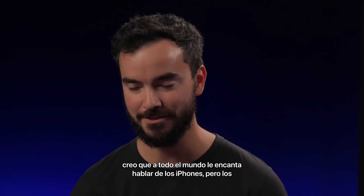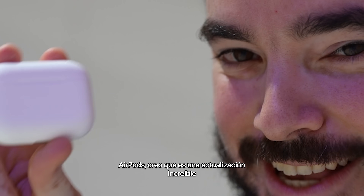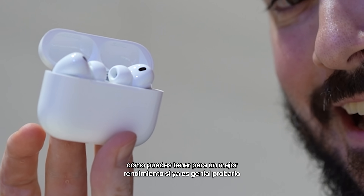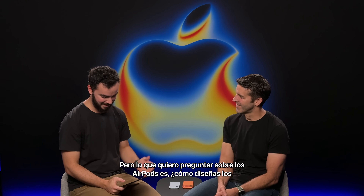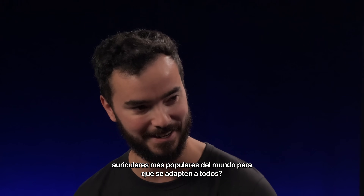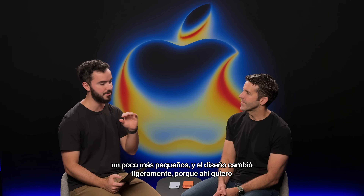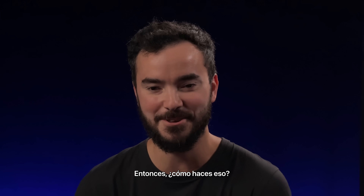Just to switch gears a little bit to the AirPods. I think everyone loves talking about the iPhones, but the AirPods — I think it's an amazing upgrade. Everything just kept piling on: better ANC, which I don't even understand how you can have 4X better performance if it's already amazing. Just wait till you try — it's amazing. I think I have a demo later on. But what I wanted to ask about the AirPods is, how do you design the world's most popular headphones to fit everybody? Because you mentioned in the keynote about making them a little bit smaller and the design changed slightly, because there's millions and millions of people using this.